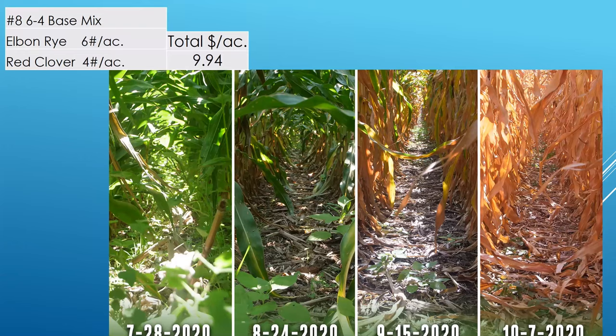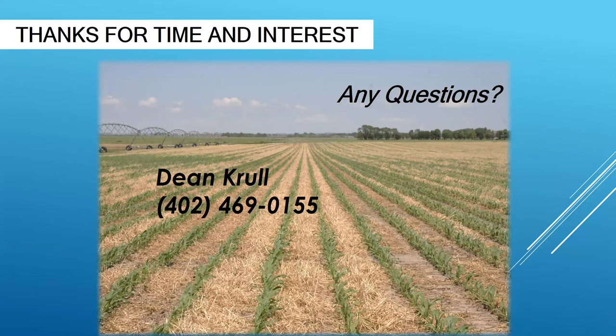Let me summarize what I've just gone over. My goal, especially on the interseeding, is to eventually get to a point where I can say: plant this and this — whatever that mix may be — and the majority of the time that's going to be successful and economical. I want to narrow this down where we can get the best results from the dollars that you spend. We're going to continue this basically as long as we think we need to.